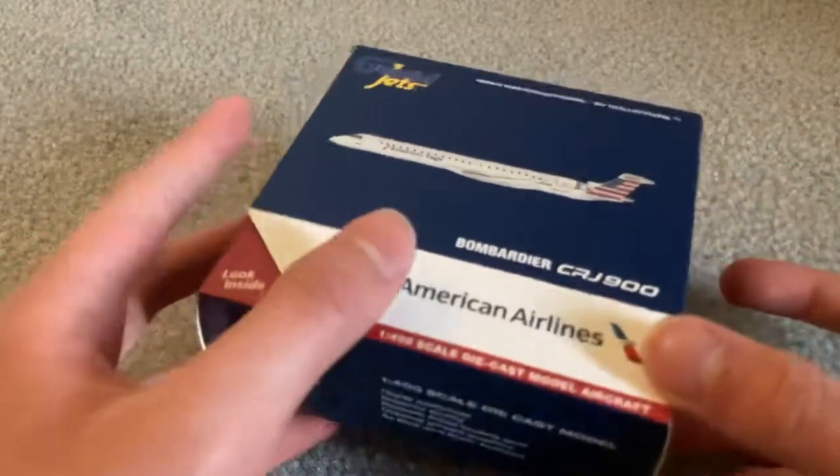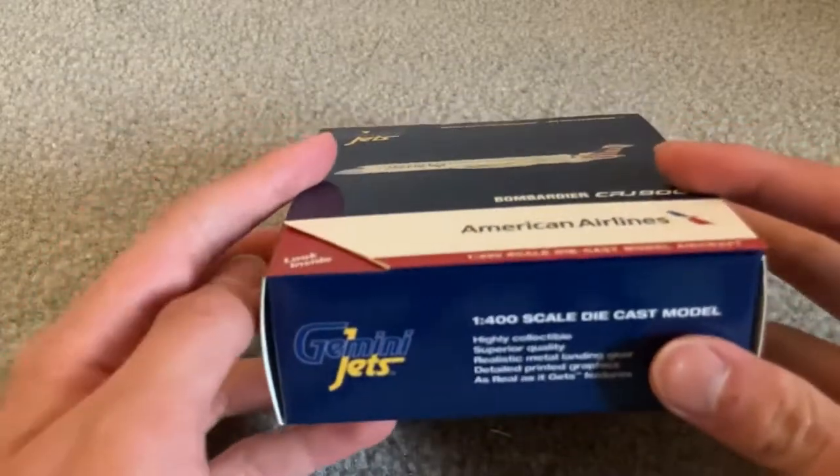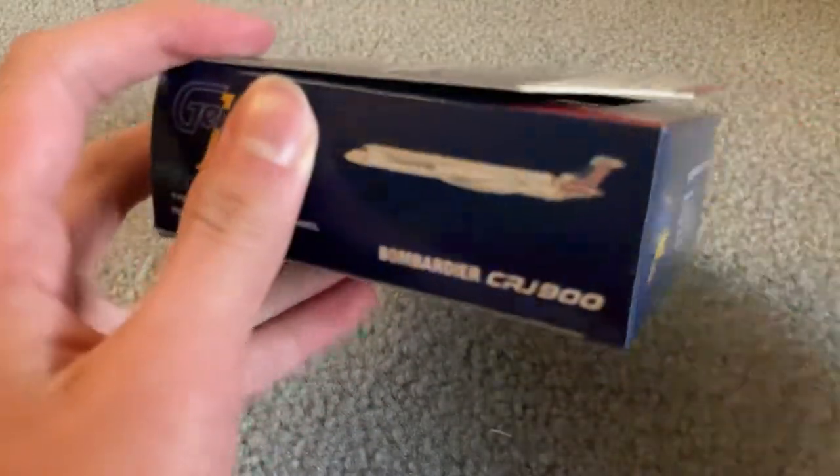I've wanted this for a while, so yeah. Immediately there's something rattling inside the box, and that does not make me happy. But I don't know what's happening in there, so I'm gonna slowly look around the box right now.